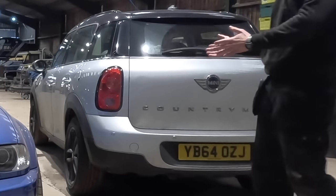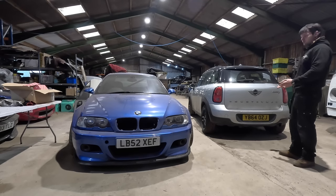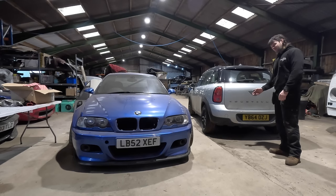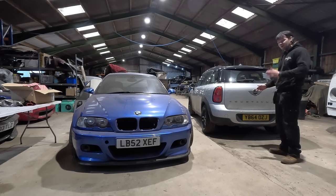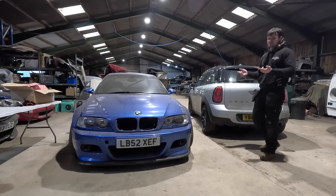This has been my daily driver for the past couple of weeks. It's my mum's old car, my dad's still got it - a Mini Countryman, four-cylinder diesel. It's not as economical as you might think. It's all right, but I'm definitely missing the 5 Series.